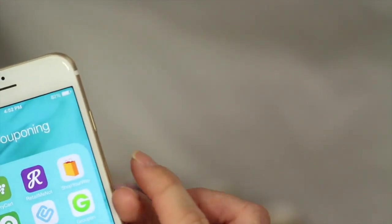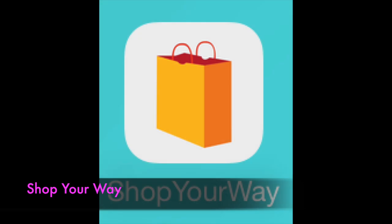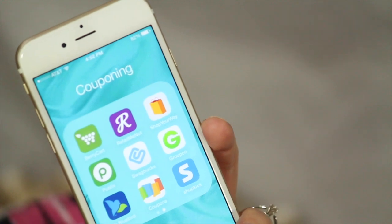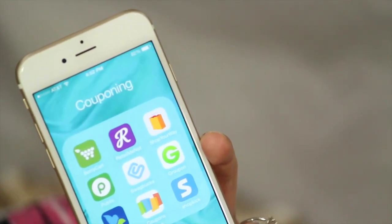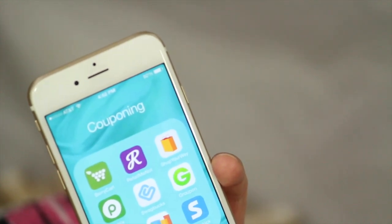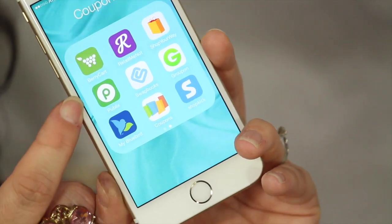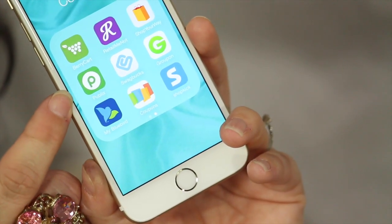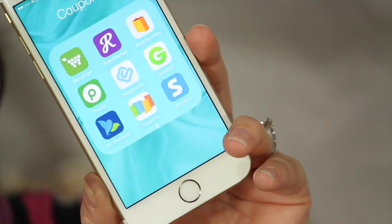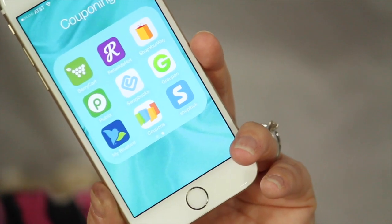If you shop at Kmart or Sears, you'll want the Shop Your Way app. Make sure you log in your member card so it can keep track of all your points. It offers additional coupons from time to time and helps you redeem your points at a greater value. If you are in the southern states and shop at Publix, you'll want the Publix app, which gives you access to the Publix ad online as well as digital coupons available through Publix.